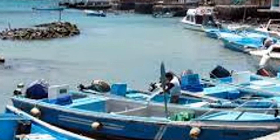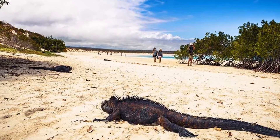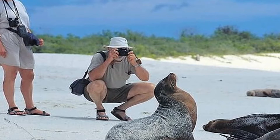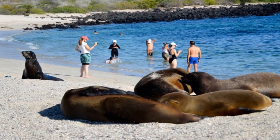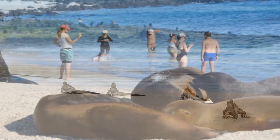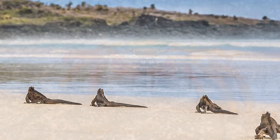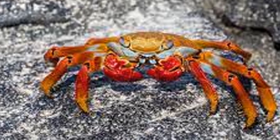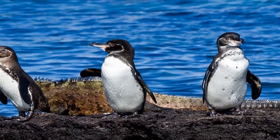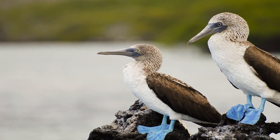The costs provided are only a guideline to show how accessible the Galapagos has become in the past 20 years. Most people think it's not achievable — that it will cost $10,000 per person, $20,000 for two, or $40,000 for a family — but it has changed a lot. It has become more accessible as more places to stay are being built, so there are ways to go without breaking the bank.